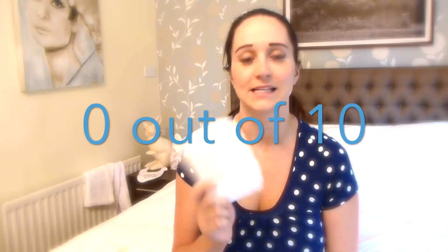The design was cute, but other than that not particularly impressed. Yeah, lots of leakage - won't be buying it again. So yeah, definitely a zero out of ten. I would not recommend these at all.